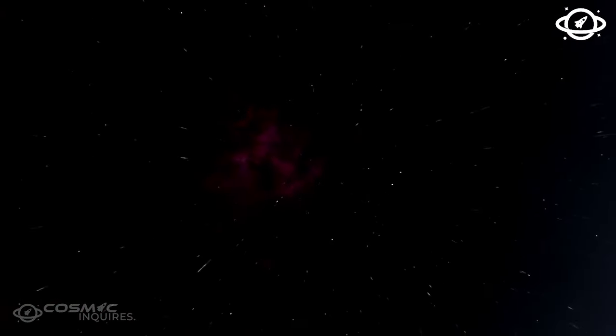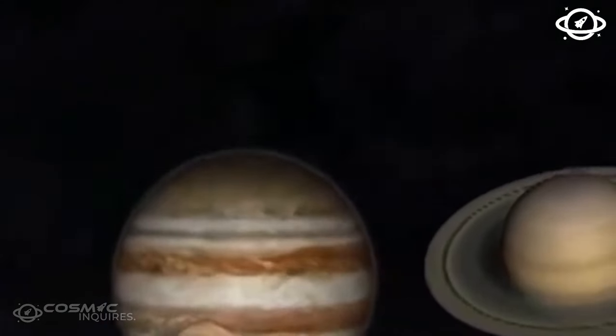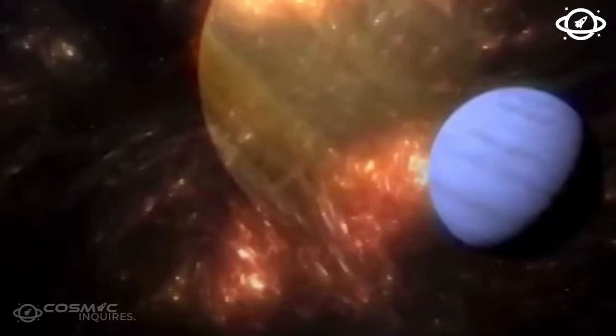Imagine a star in the northern hemisphere, Arcturus, shining 110 times brighter than our sun. Current technology struggles to detect exoplanets around such giant stars like Arcturus. However, artificial intelligence has envisioned a scenario where an Earth-like planet orbits this colossal star.